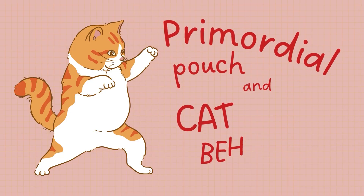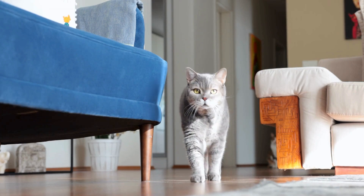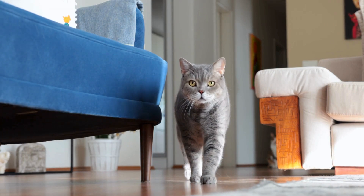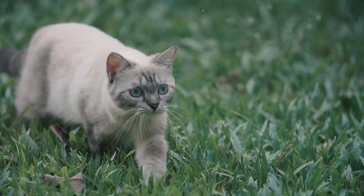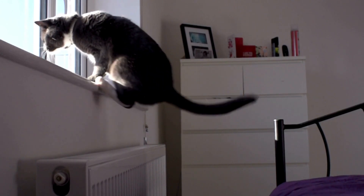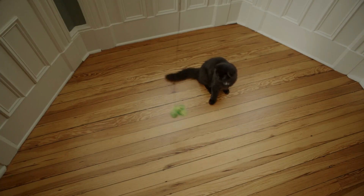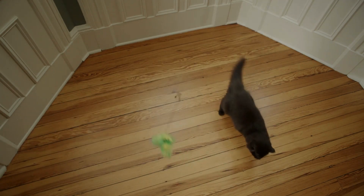The primordial pouch can also influence certain behaviors in cats. For instance, it might play a role in their hunting tactics. When cats pounce or stretch to reach their prey, the extra skin provides the necessary flexibility. This could explain why even indoor cats with no need to hunt still exhibit these behaviors during play.